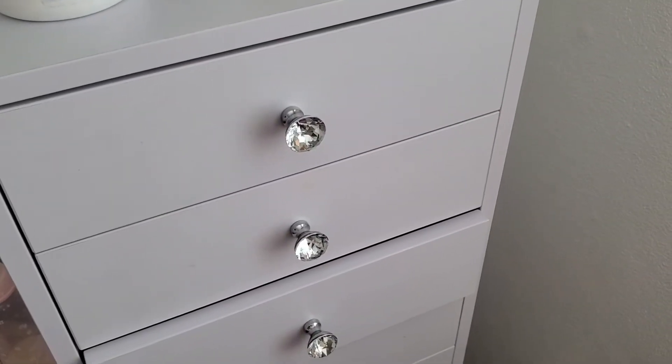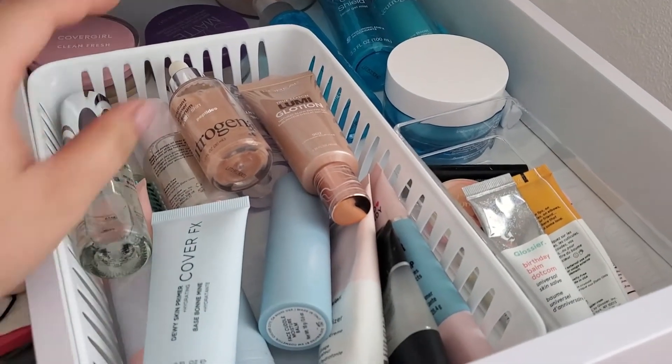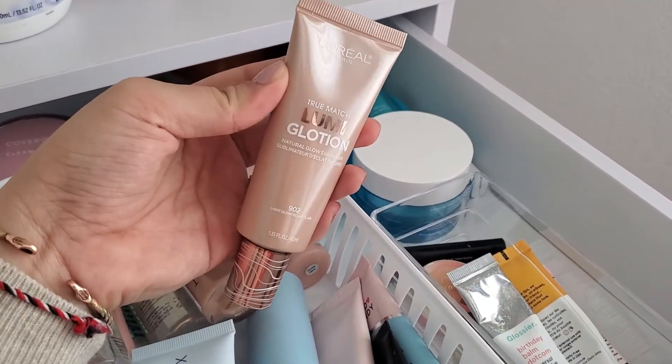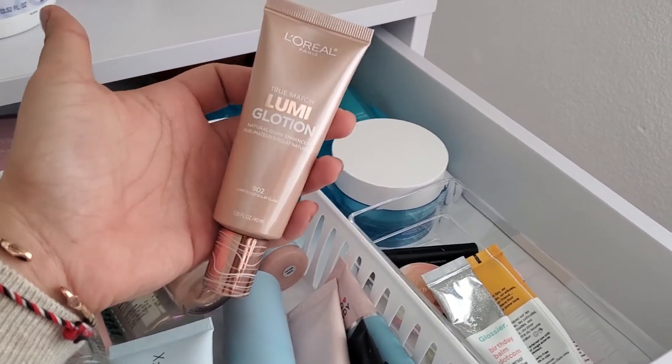Okay guys, it is time to pick out new products. Just going right in with the primers. I am going to pick out this L'Oreal Lumi Glow Shint. I have been wearing this under my foundation and I just think it looks so nice, so I'm gonna grab this.